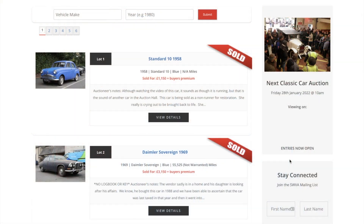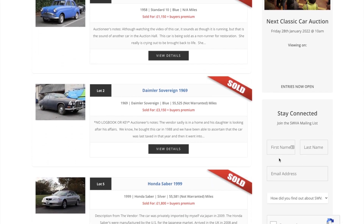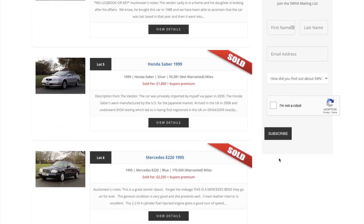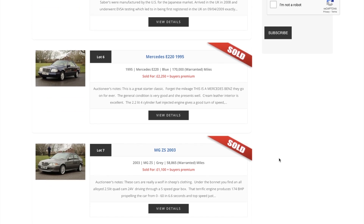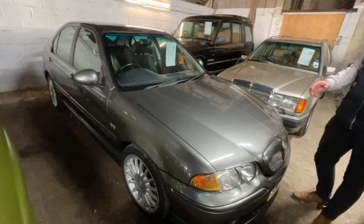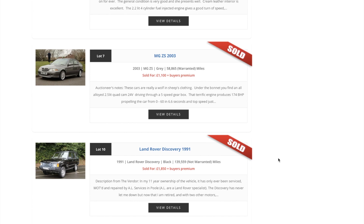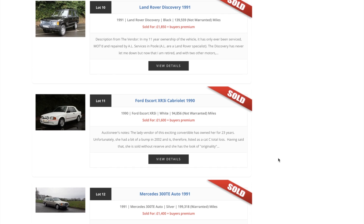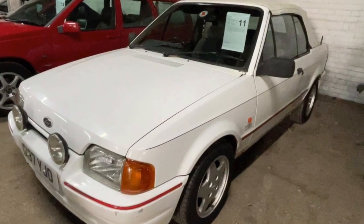It's always interesting to see after the event exactly what went for what money. There were around 78 cars at the auction at Southwestern Vehicle Auctions on the 28th. First one — Standard 10 went for £1,150. Daimler Sovereign 1969, £3,150. Honda S800, little Mercedes E220 — we saw that last week and were quite impressed. The MG ZS, as Owen mentioned, looks like quite a good bargain at £1,100.